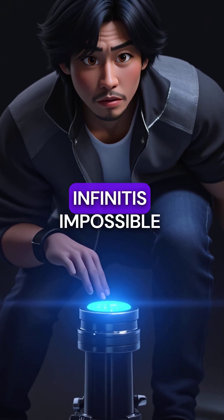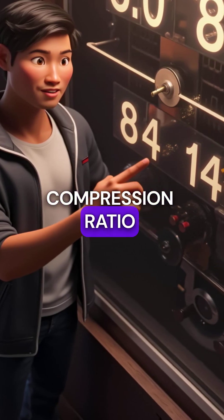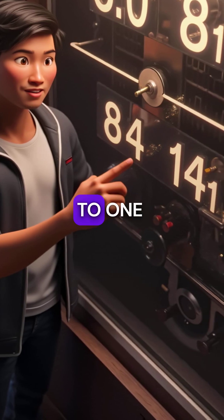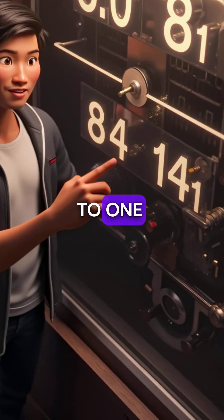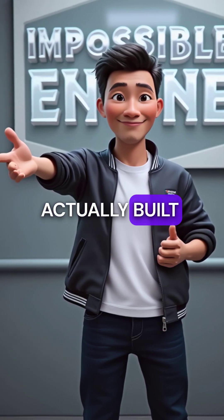Here are five things you didn't know about Infiniti's impossible engine. First, it can literally change its compression ratio while you're driving, from 8 to 1 all the way up to 14 to 1. Engineers said this was impossible for decades, but Infiniti actually built it.